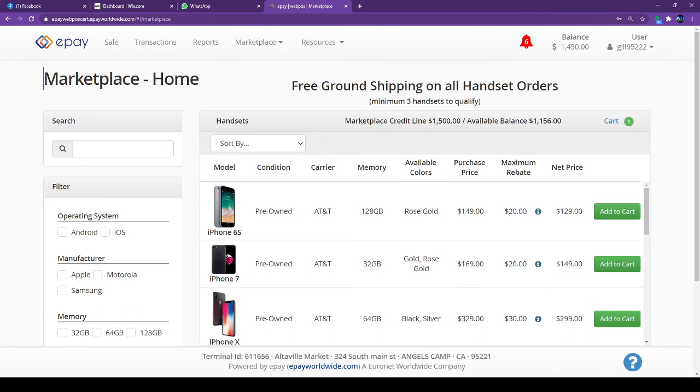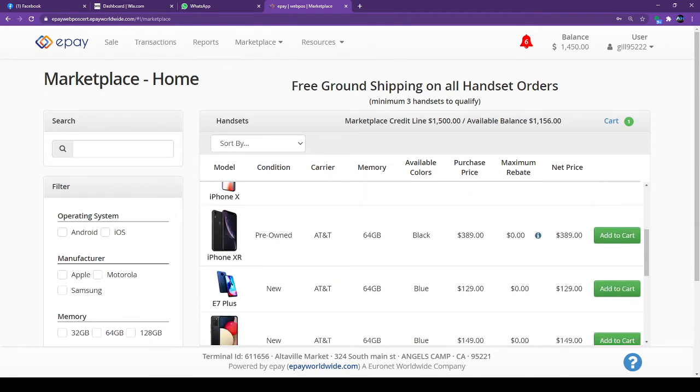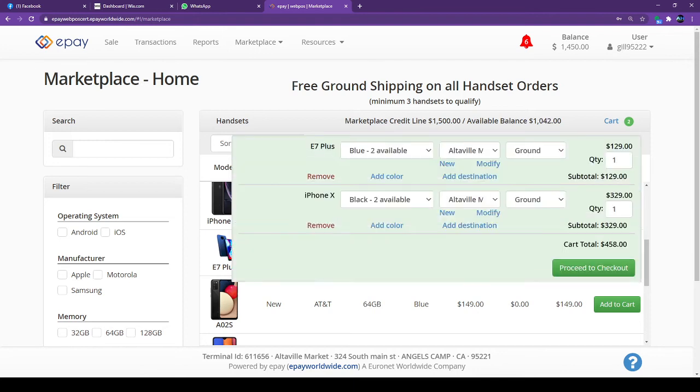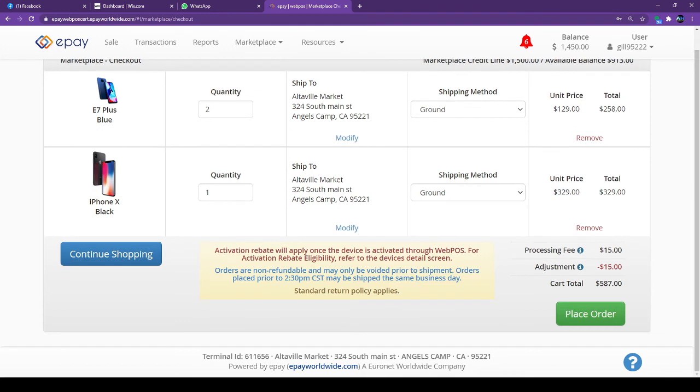If I go back and order more phones, the iPhone 6 is $149, iPhone XR is $189 as a brand new phone. I'll add a couple more — an iPhone XR E Plus, ordering two of those. The total order comes to $587. When I was ordering just one phone, they were charging $15 shipping, but now with more items, that fee is waived.